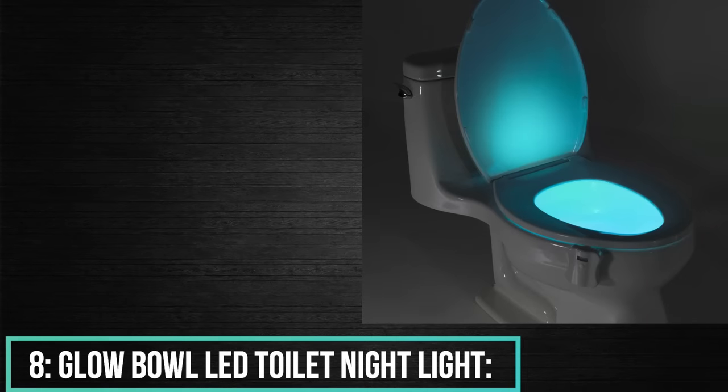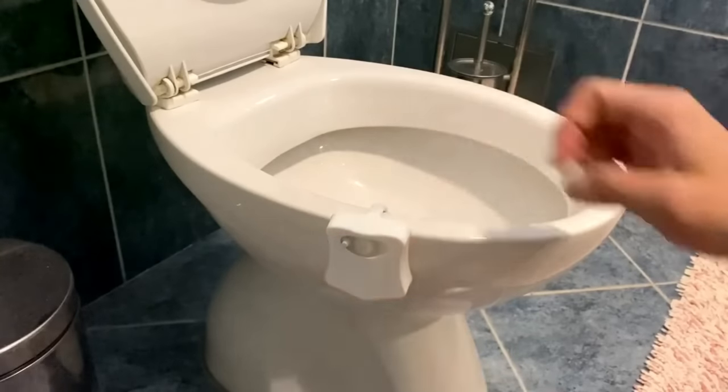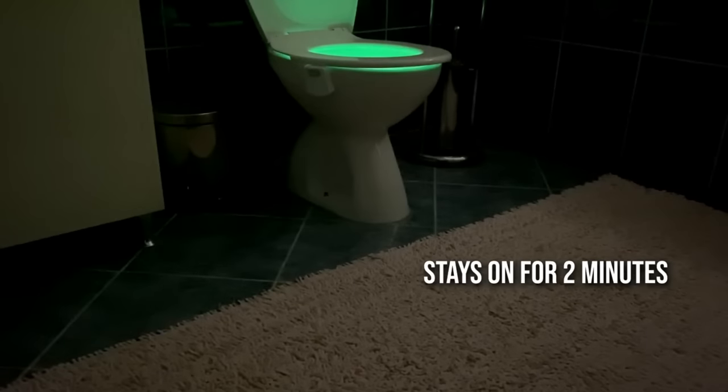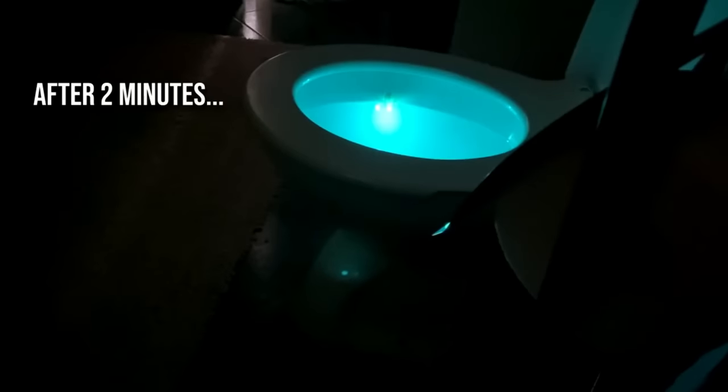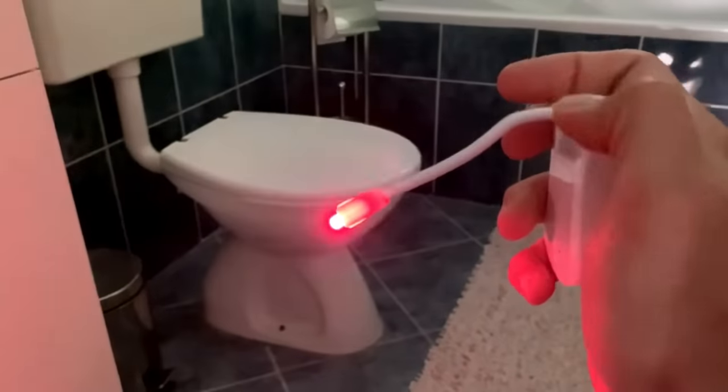Number 8: Glow Bowl LED Toilet Night Light. The device offers motion detection — it turns on when you enter and off when you leave the toilet. Glow Bowl will deactivate the moment it identifies light to augment battery life. It glows during the night time, so no need to worry about battery life. The flexible rod of this LED can fit any toilet.